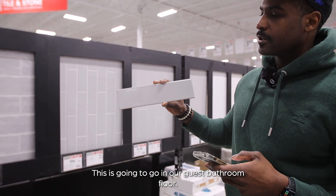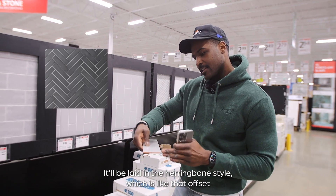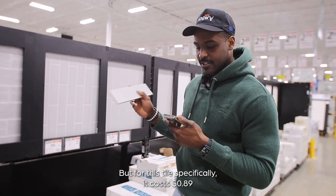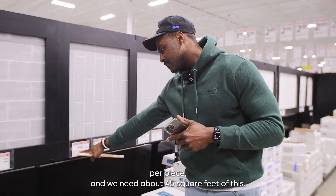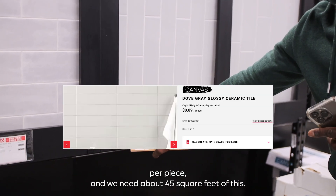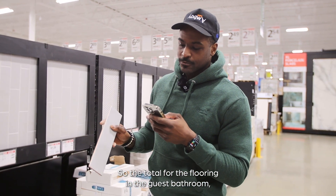This is a 3x12. It's going to go in our guest bathroom floor, laid in the herringbone style — like that offset chevron-type look. For this tile specifically, it costs 89 cents per piece and we need about 45 square feet.